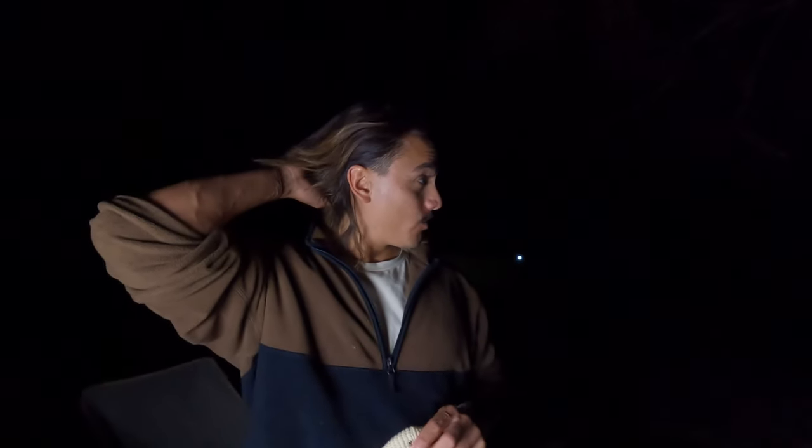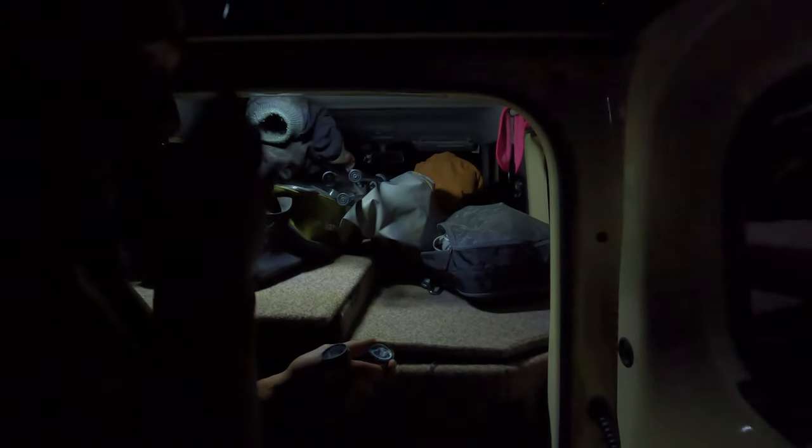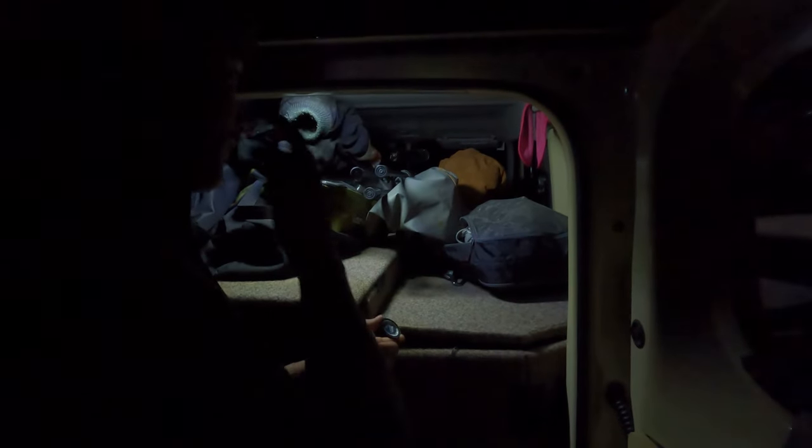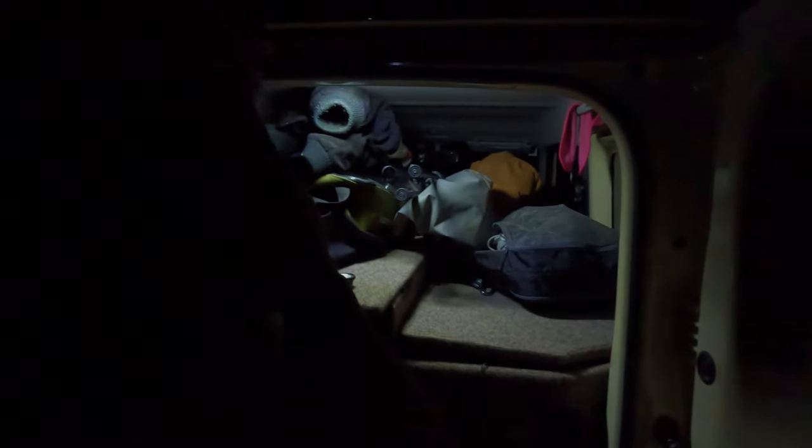What's the plan for tonight — are we going to watch a Netflix movie? Probably watch some Stranger Things. It's been a good night. We're about to go to bed now, we snuck away — I don't think anyone noticed. But anyways, we're going to bed — good night guys.